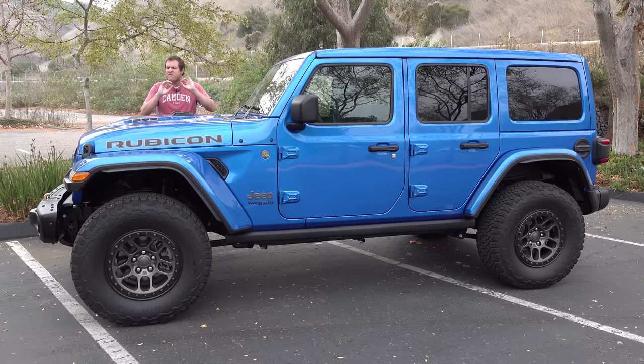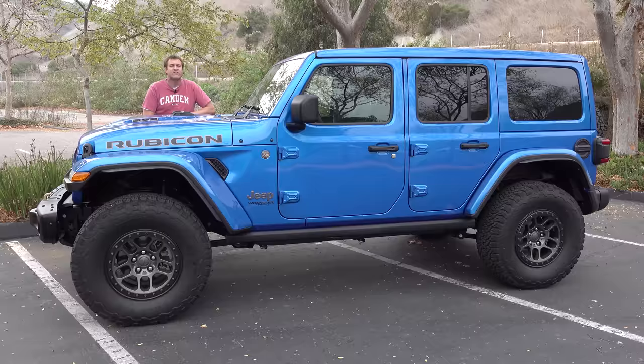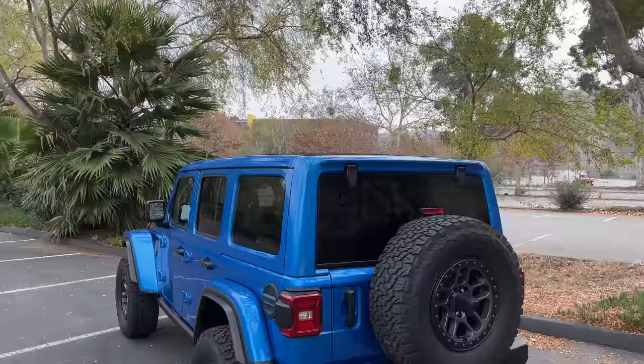For years, enthusiasts have been begging Jeep to put a V8 in the Wrangler, and Jeep hasn't done it, citing emissions and fuel economy regulations. But now the Wrangler is facing stiff competition from the new Ford Bronco, so Jeep has finally given enthusiasts what they want: a Wrangler with a V8 — a 6.4-liter Hemi V8 with 470 horsepower. And it's a Rubicon model to maximize its off-road capabilities. Today, I'm going to review it.